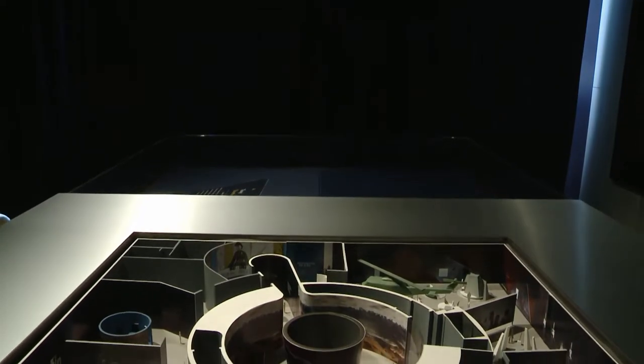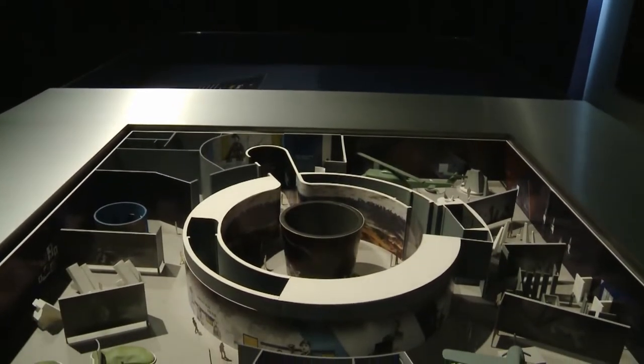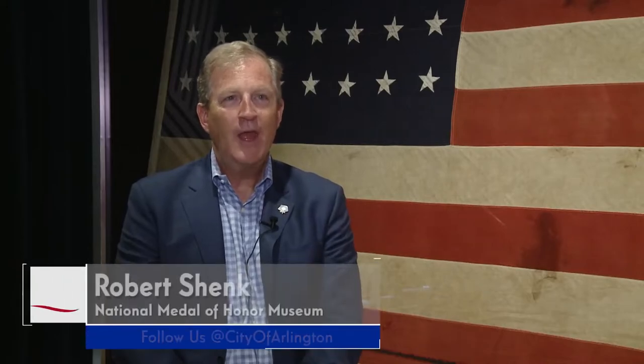My name is Rob Schenk. I'm the Chief Content Officer for the National Medal of Honor Museum. The big exhibit that we're hoping to create and launch at the end of 2024 is a really powerful set of exhibits and experiences tied to the Medal of Honor. It's such a powerful, rich set of stories, and one of those sets of stories we want to feature are pilots who earned the Medal of Honor.